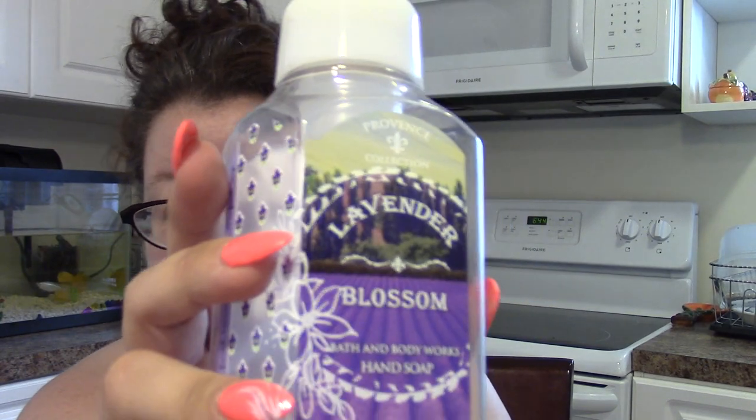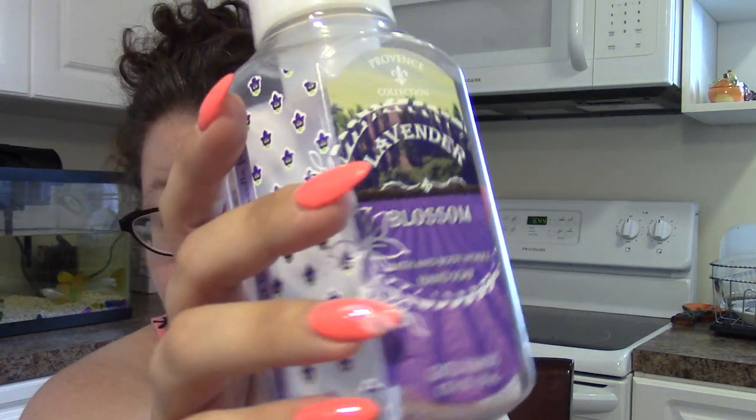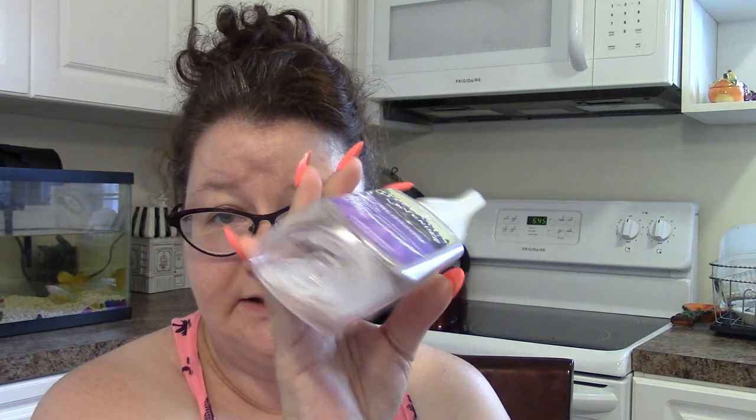I've got some Lavender Blossom. Yeah, I would pick this up again. I have to be in the mood for lavender because lavender can sometimes be astringent. Now I want lavender soap again — I don't think I have any lavender soap in my collection. I'll have to look and get some, but not until Bath & Body Works reduces it to 75% off.